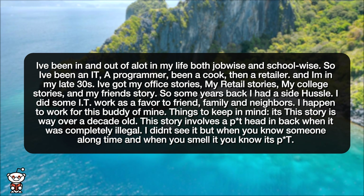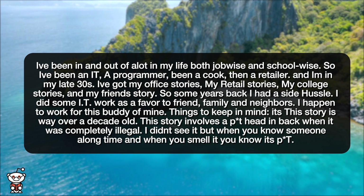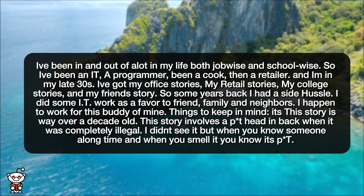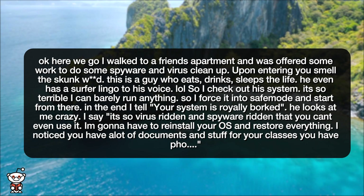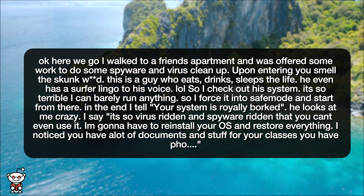This story involves a pothead, back when it was completely illegal. I didn't see it, but when you know someone a long time and when you smell it, you know it's pot. I walked to a friend's apartment and was offered some work to do some spyware and virus cleanup.